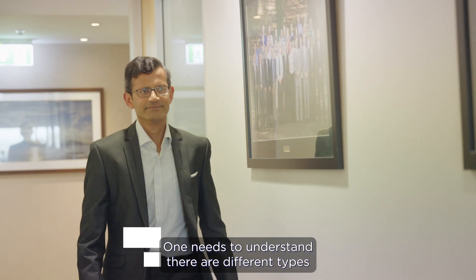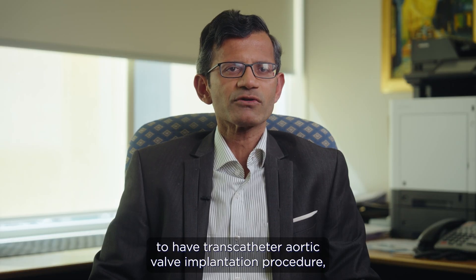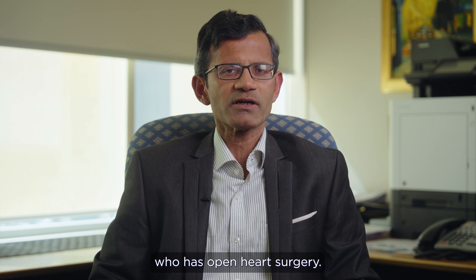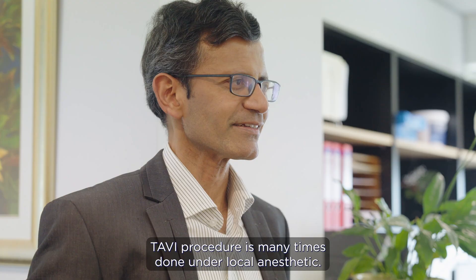One needs to understand there are different types of heart procedures done. For example, if you've been told to have a transcatheter aortic valve implantation procedure, this is very different to someone who has open-heart surgery. The TAVI procedure is many times done under local anesthetic.